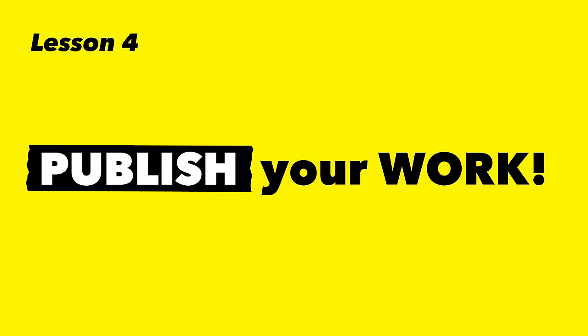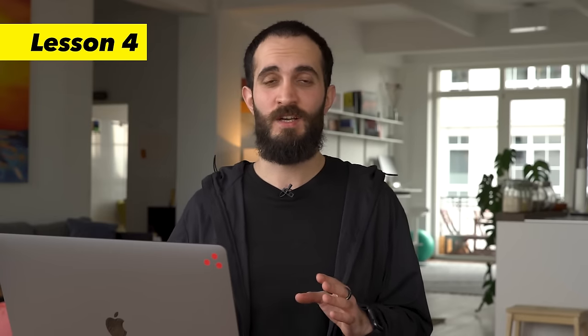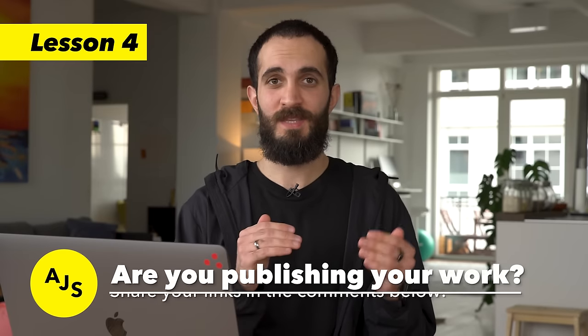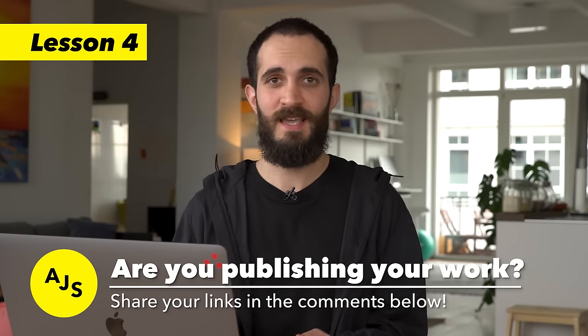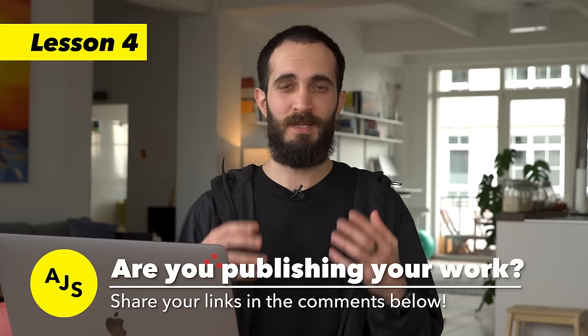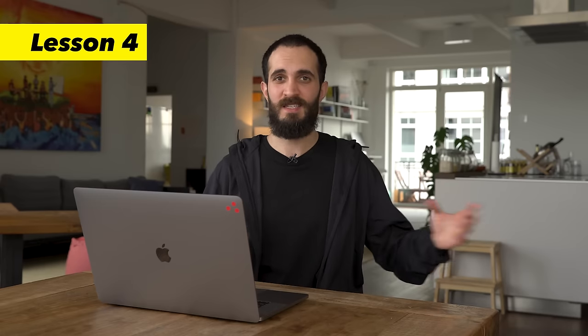Lesson four is about publishing your work — I've already mentioned this, but it's that important. You need to be practicing and then publishing your work somewhere. Start a blog on Medium, Tumblr, WordPress, or wherever, and document your learning journey. Commit to putting something out there — this should be one of your milestones. Publish a design once a week and put it out there. That's how you slowly build a portfolio. It's not about getting pretty images and putting them on a pretty website; it's about slowly and surely building up your portfolio by doing good design work and going through the whole process.